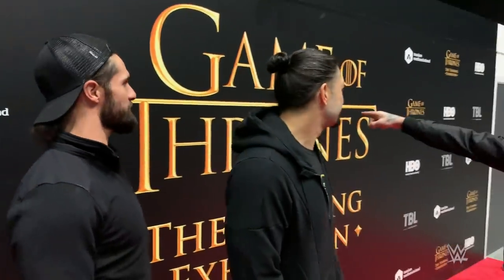We're here, man — Game of Thrones Touring Exhibition. We're going to check it out. Only a couple episodes left in the entire series, and we're getting a taste of some artifacts from the show. It's going to be pretty sick.